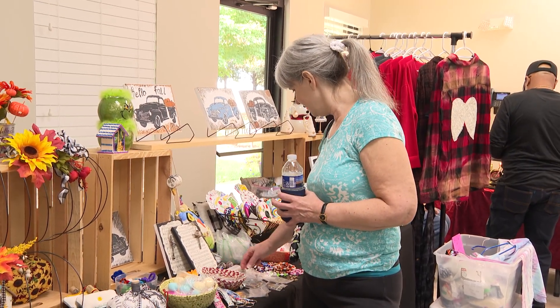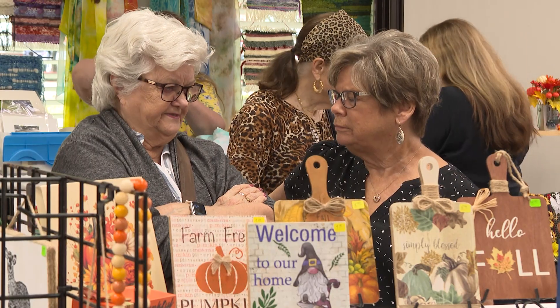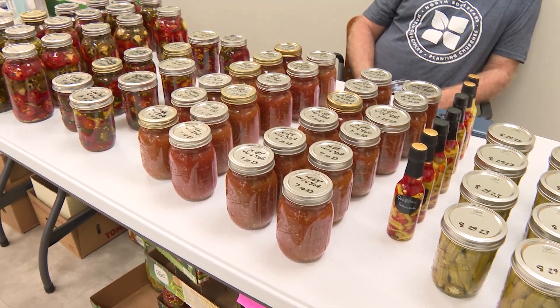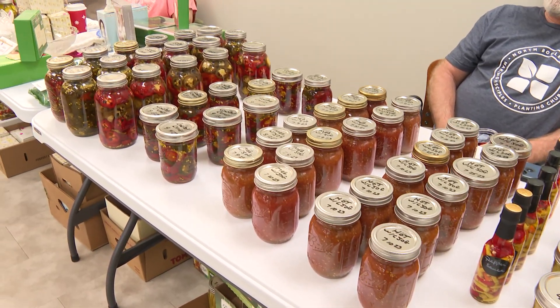Seniors are making different kinds of crafts — some are artworks, some is jewelry, some is food-based like jalapenos, which I bought two jars of myself. It's just a wide variety of things, and this gives the seniors an opportunity to showcase their talents and skills and make a little money on the side. From knitted fall decor, hand-painted items, canned goods and more, the fair has a diverse collection of unique, one-of-a-kind items.